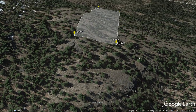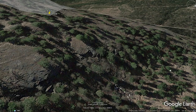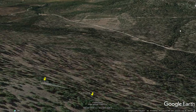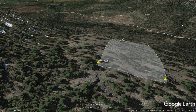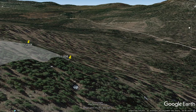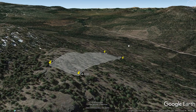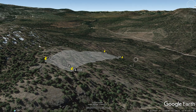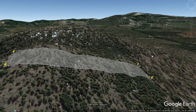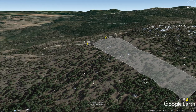So let's take another look at it here. Here's looking west, and here's looking eastbound — exposure to the sun.